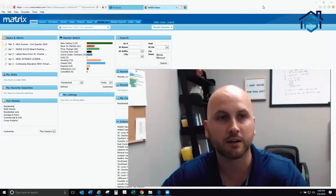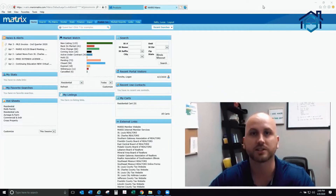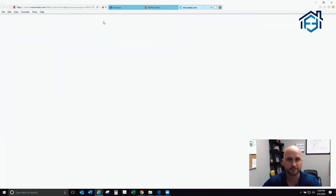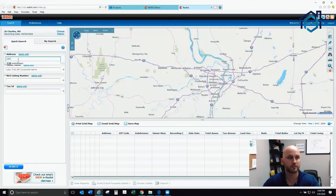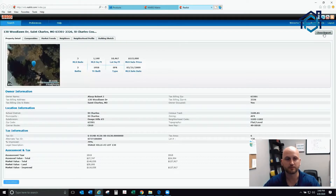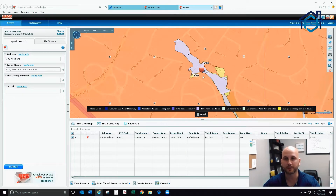So if you can see my screen now, this is our local MLS platform. I am a licensed agent — or if you know a licensed agent, you can use this. You go here and click on Realist Tax, which is our tax ID database. Type in 130 Woodlawn or whatever address is in question. We don't want the report; we want the map, so I'm going to close out the report and look at the map.